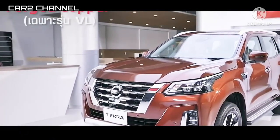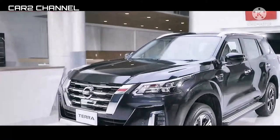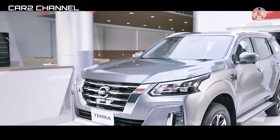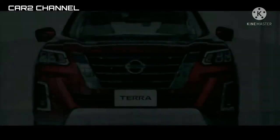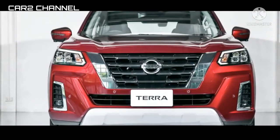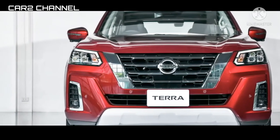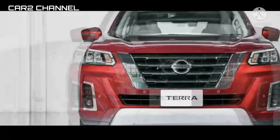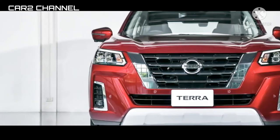Tatkala memasuki kabin, desain interiornya berbagi dengan kendaraan lain. Sekilas tak ada perbedaan mencolok dari lini produk Nissan, seharusnya mereka bisa memberi nuansa lain yang lebih khas. Kemudian kekurangan lainnya adalah jaringan dealer dan bengkel; memang banyak, namun masih kalah dari Toyota. Walau begitu, tetap banyak aspek positif.